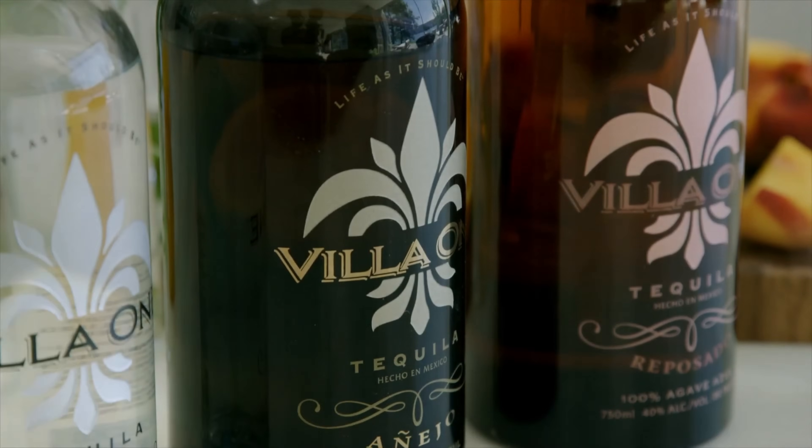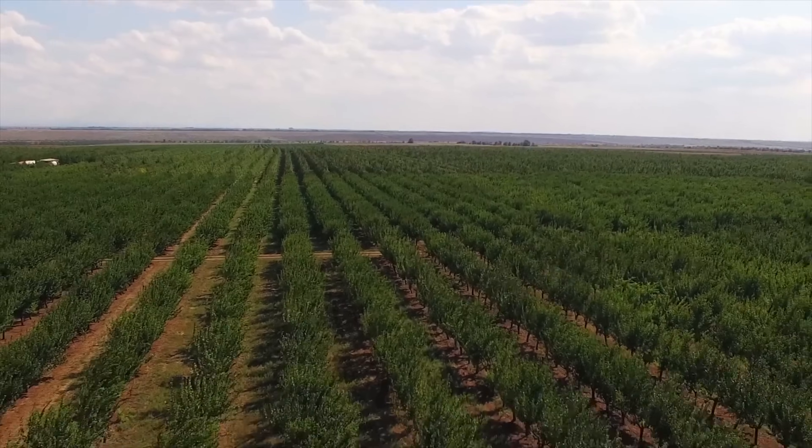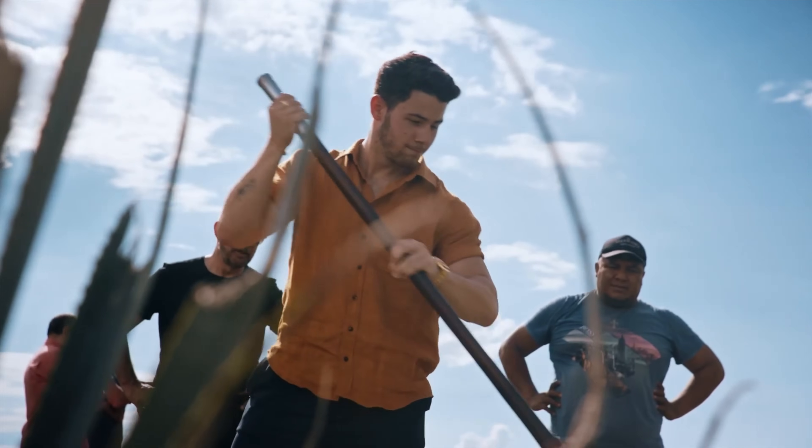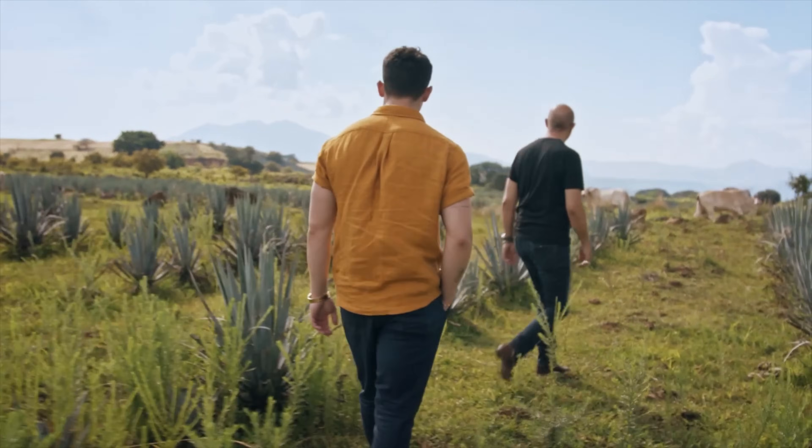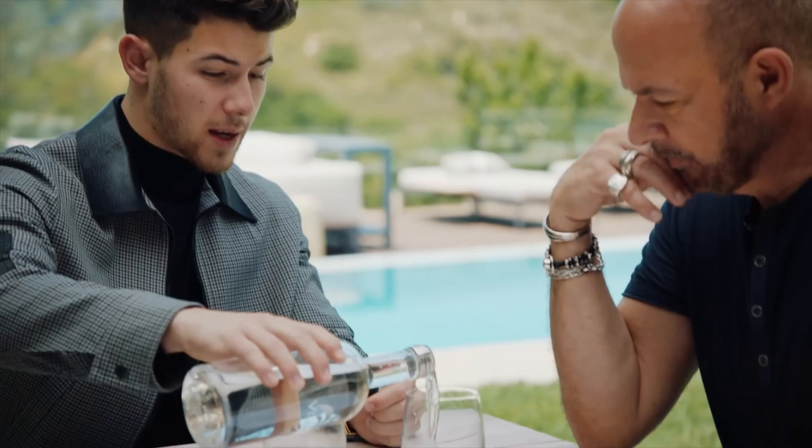I'd like to thank Villa One Tequila for sponsoring this video. Villa One is an ultra premium handcrafted tequila founded by Nick Jonas and John Barbados. The ethos behind this brand is to experience life as it should be with friends old and new, one glass at a time. Make sure to check out the link below in the description to learn more and to place your order.